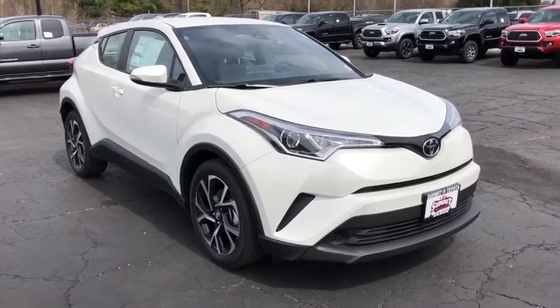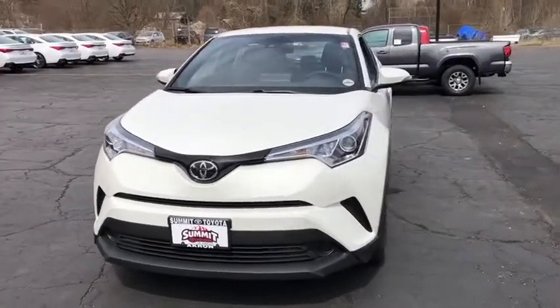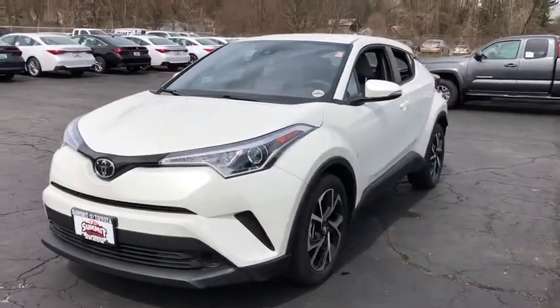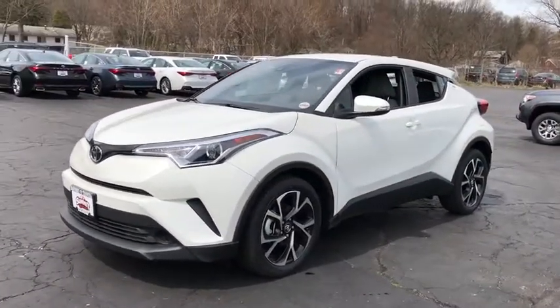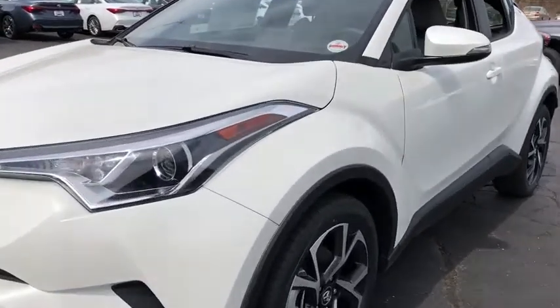2019 Toyota C-HR. The Toyota C-HR's fresh design makes it stand out in the crowd and the interior oozes with style.